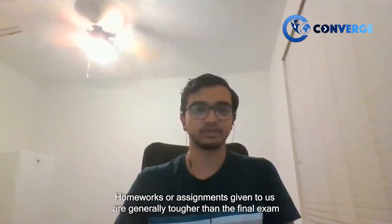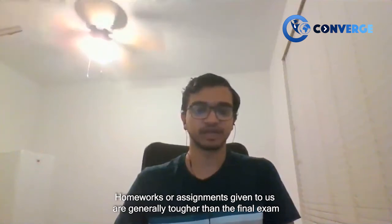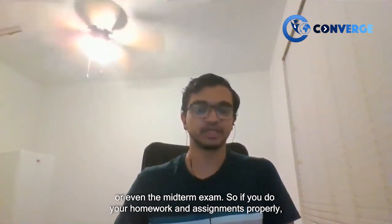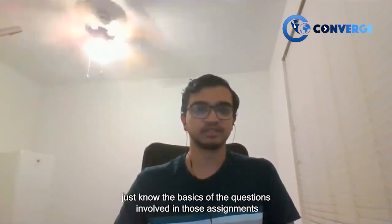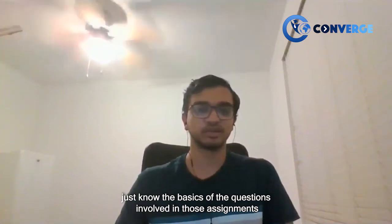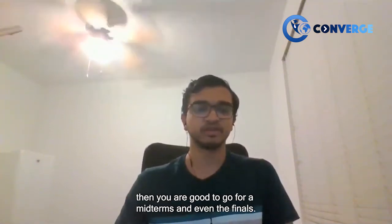Homework and assignments given to us are generally tougher than the final exam or even the midterm. So if you do your homework and assignments properly and know the basics of the questions involved, you are good to go for your midterms and finals.